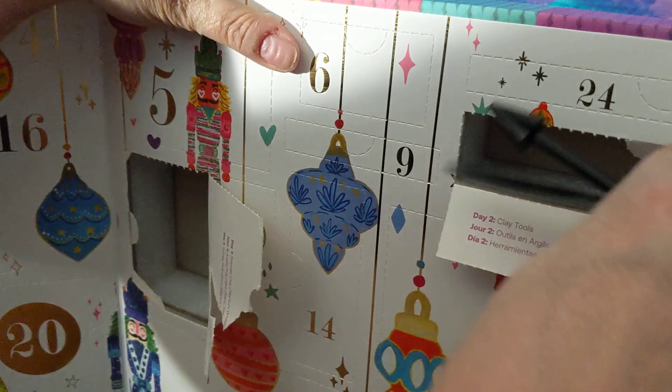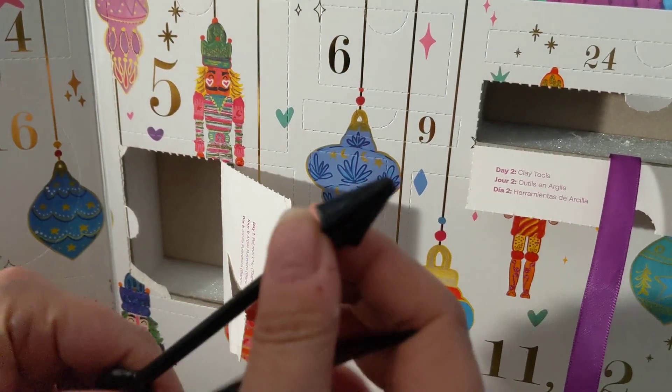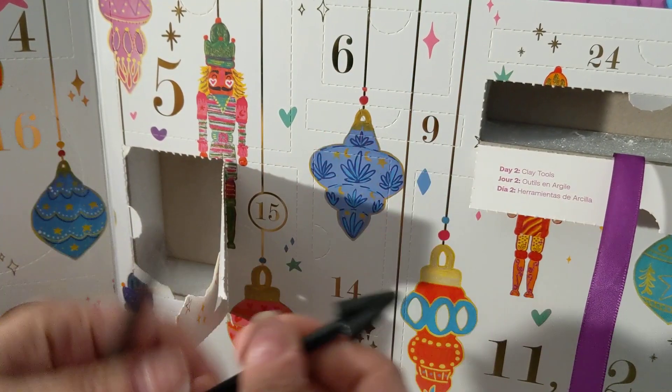Day two is clay tools. I'm not going to lie, I have these — actually, I don't have one that's star-shaped like that.